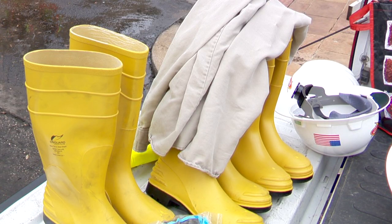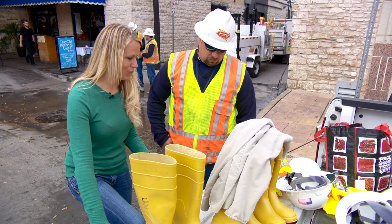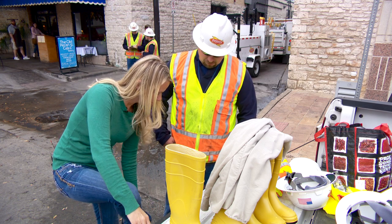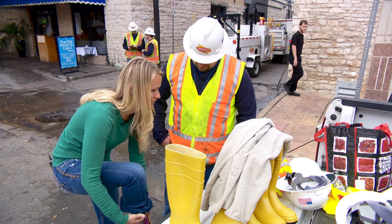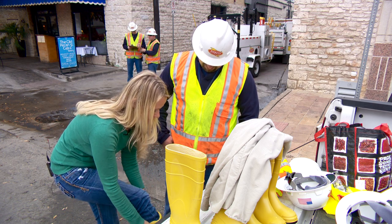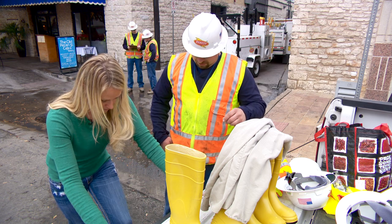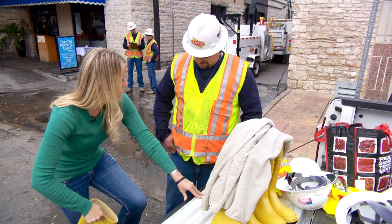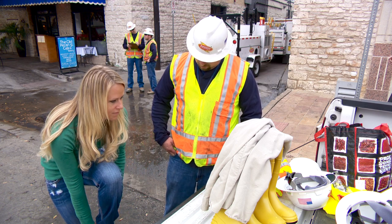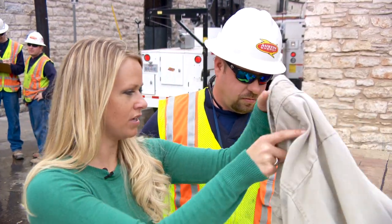Okay, what a fancy wardrobe station. So first of all, I'm assuming I need some cute yellow rubber boots. That's right. Do you tuck your jeans in the boots? I would. Fit like a charm. These are actually pretty comfortable. I might start wearing these when I come down to 6th Street. Yeah, they're decorative. They are decorative. Okay, I've got my rubber boots on.